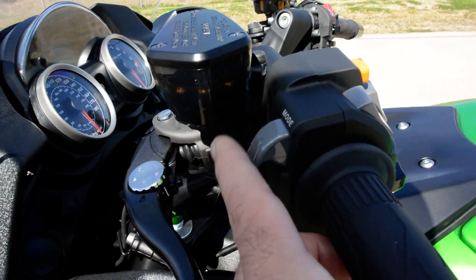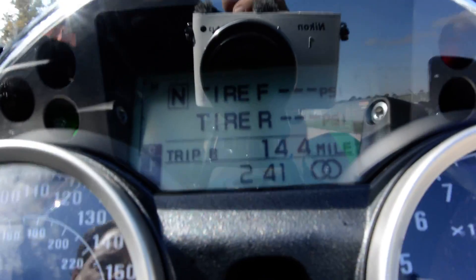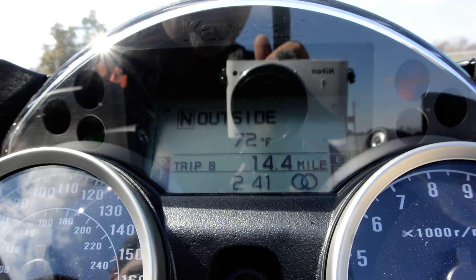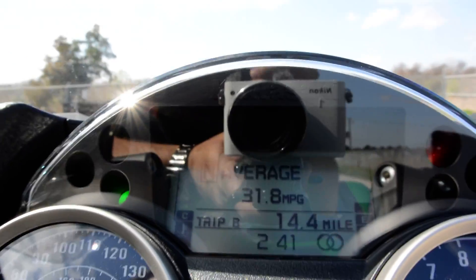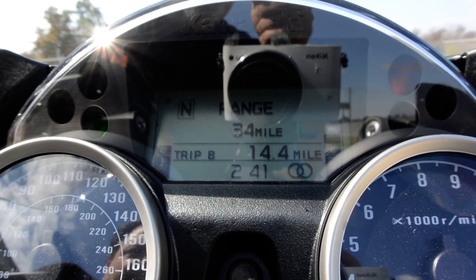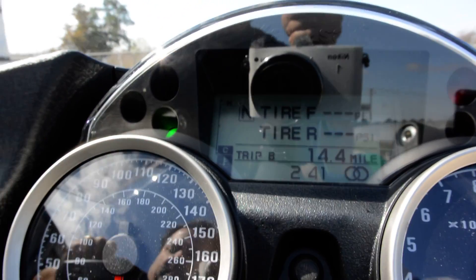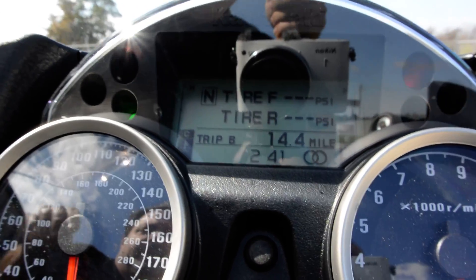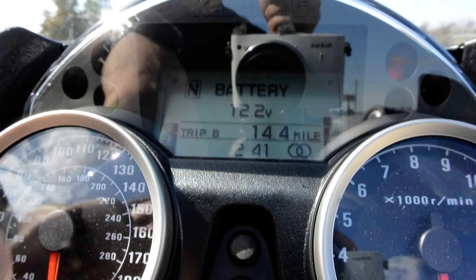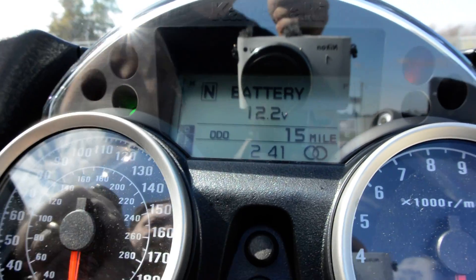There's a mode button on the back of the handlebar that scrolls through the dash display. You've got tire pressure monitors, battery voltage, outside air temperature, average miles per gallon, current miles per gallon, estimated fuel range, and then back to tire pressure monitors. It also has trip meter A, trip meter B, an odometer - this bike has 15 miles on it - a temperature gauge, fuel gauge, and a clock.